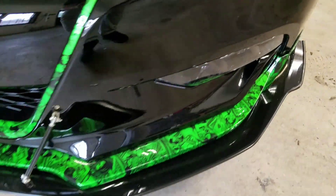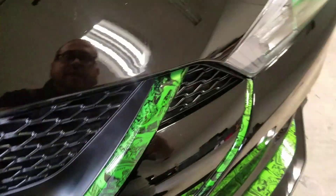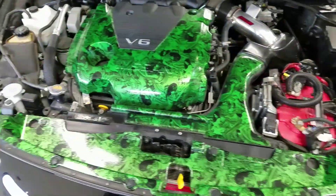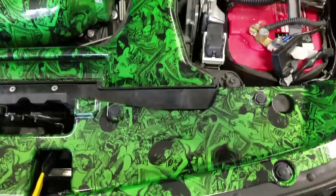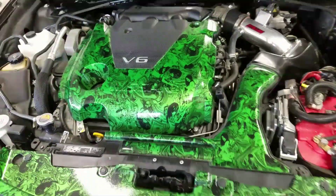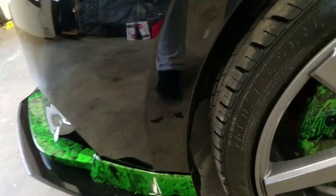A lot of hydro dipping on all the trim, including underneath the hood in the engine compartment. We also did hydro dipping on the calipers.